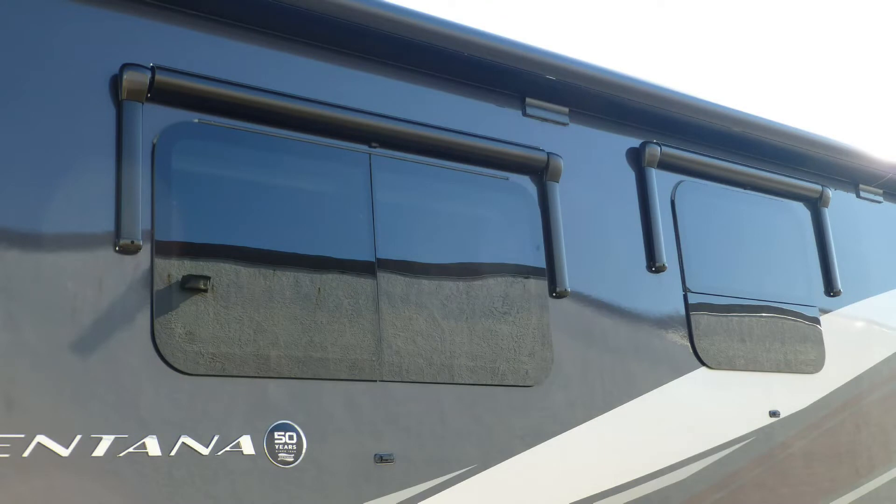The sleek beauty of the tinted, frameless thermo-insulated windows are a high-end touch and also provide protection from heating and cooling loss and interior fading.